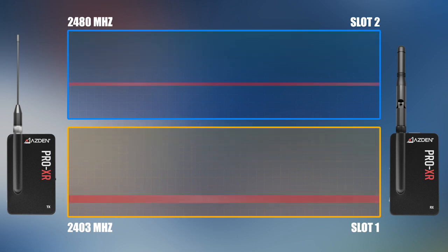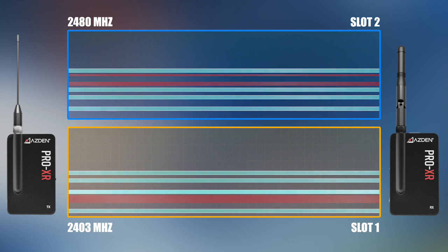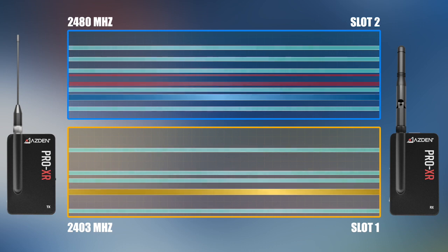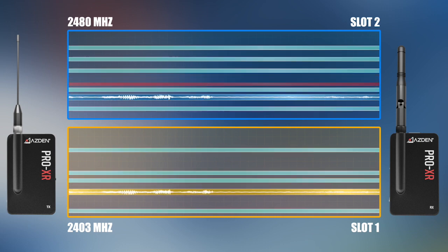After the Pro XR has identified interference from other devices in the area, it selects 6 frequencies in each slot as possible candidates for wireless transmission. Of the total 12 candidate frequencies, two are chosen — one from each slot — to be used for transmission of the wireless signal. Meanwhile, the remaining candidate frequencies are kept in reserve in case a switch needs to be made.